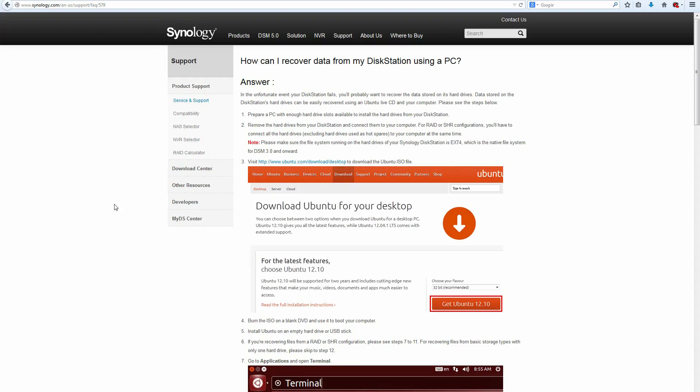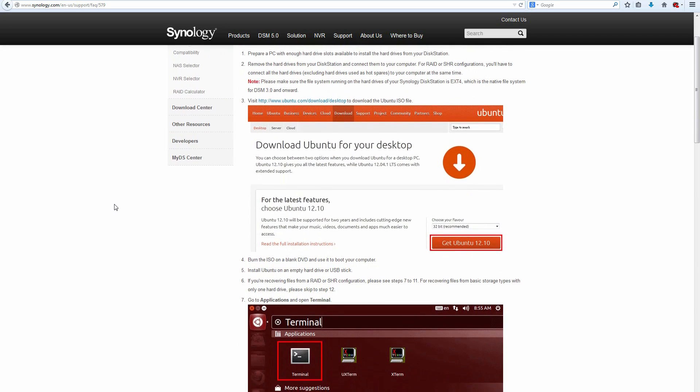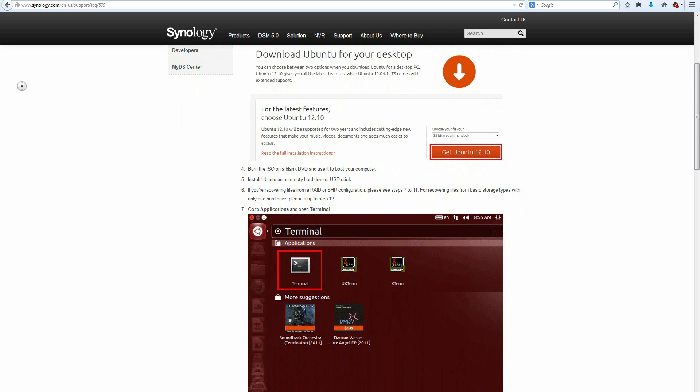Unlike other RAID-like technologies, Synology realizes you might not want to stay with Synology forever or be stuck in one RAID configuration on one device. So they allow you to recompile your data on any PC running Linux, because this is not a proprietary solution — it's based on a Linux RAID setup, and they have a guide for doing all of this, which is awesome.